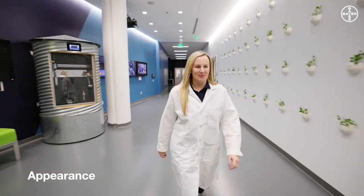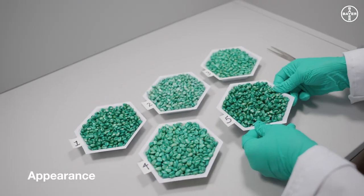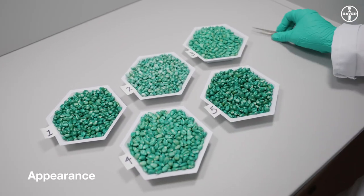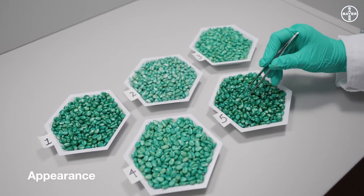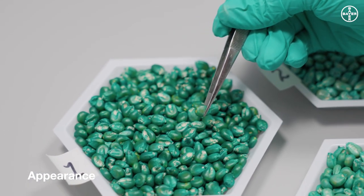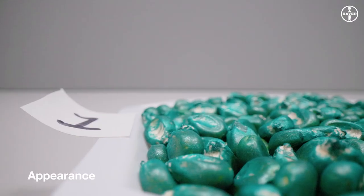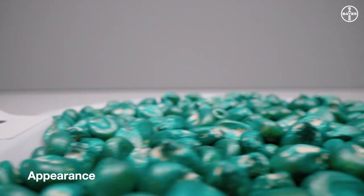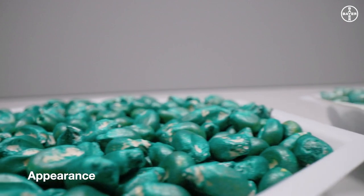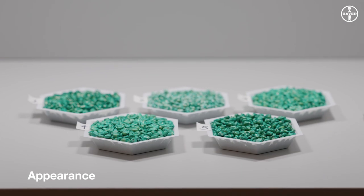Still not convinced? Let's talk about appearance — the most obvious attribute for distinguishing seeds. Let's talk about why we make sure our treatments lead to uniform seeds. Why is this important? Because it shows you our attention to detail. It shows you how thoroughly we test, that we continue to learn, and that we push the boundaries for next-generation seed treatments. And it shows you in each and every kernel how invested we are in our mission.